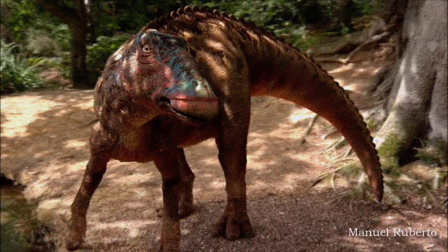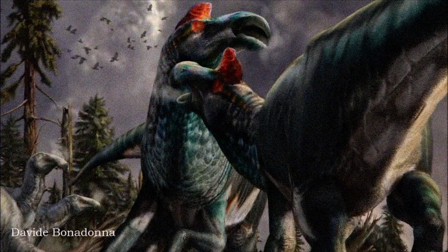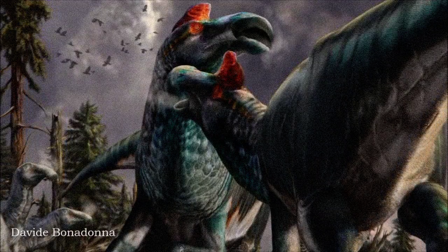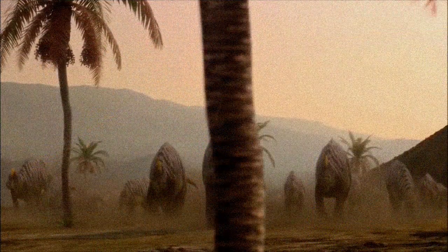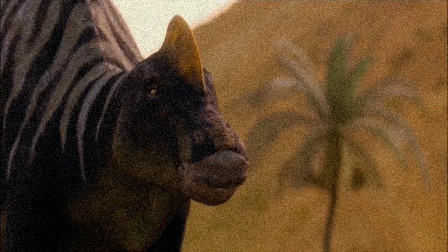Its skin had a varied texture, with different scale shapes and sizes across its body. A mummified Edmontosaurus regulus specimen displayed raised scale clusters on its neck and a fleshy crest on its head. It's unclear whether these were sexually dimorphic traits or if Edmontosaurus anectens had similar features, but they are often speculatively included in reconstructions.